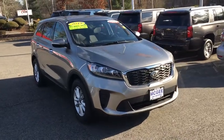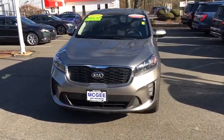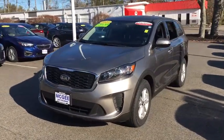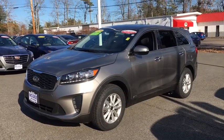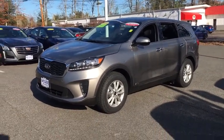Stop by and take a look at the 2019 Kia Sorento. The Kia Sorento is a comfortable riding, powerful, compact SUV loaded with impressive standard features. Take one look at its stylish, sleek design and you'll want to cross over to a Sorento.